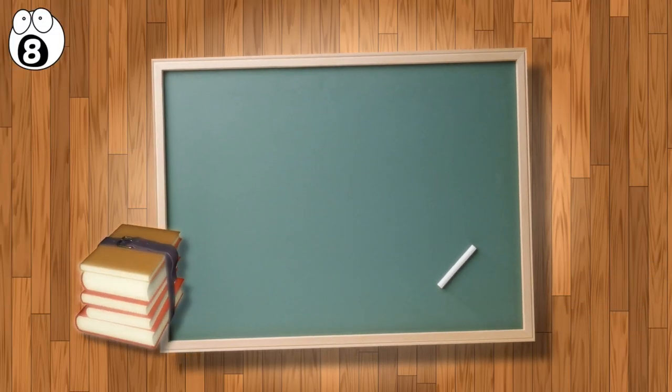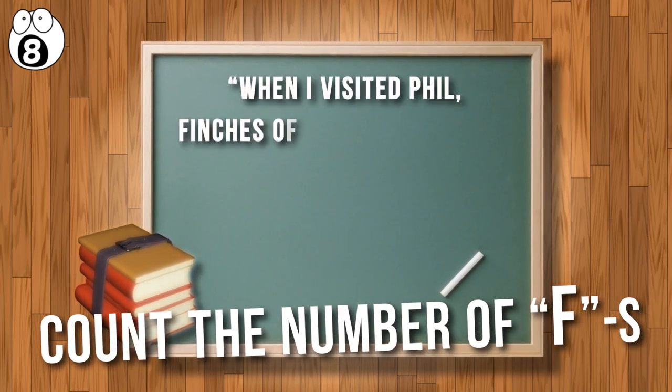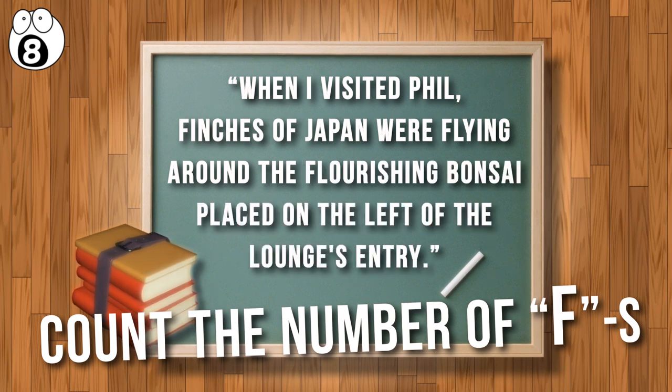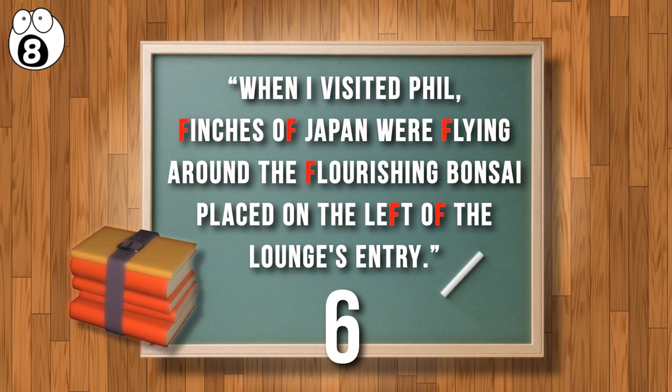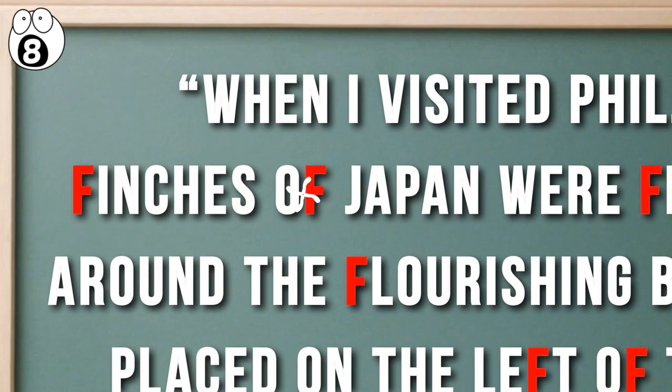Number 8: now for testing your phonetic recognition. Read and listen to the following sentence and count the number of F's. "When I visited Phil, finches of Japan were flying around the flourishing bonsai placed on the left of the lounger's entry." It may surprise you to learn that there are six F's in that sentence. You may have counted one too many or a couple too few, because sounds and letters don't always match up. If you were counting F sounds, you may have counted the PH in Phil as an F, and you may have missed the F in the word "of," because the F in "of" sounds more like a V.